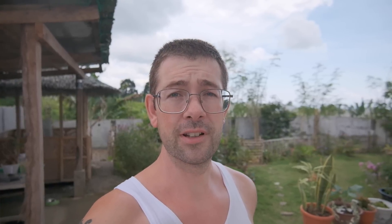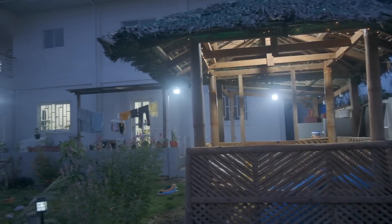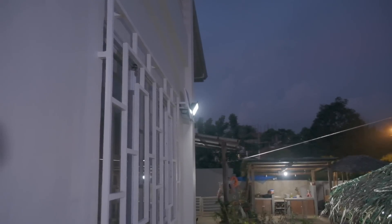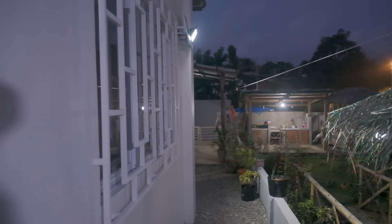In our back garden, for example, we use nothing but solar lights. We have many lights dotted around and they provide us fantastic lighting at night. Even when it's grey and it's raining, they still manage to charge up a bit and still give us some use. They're very inexpensive. You can buy them from Shopee, Lazada, City Hardware, Worldcon — lots of places to buy them — and they're good quality at a really reasonable price.